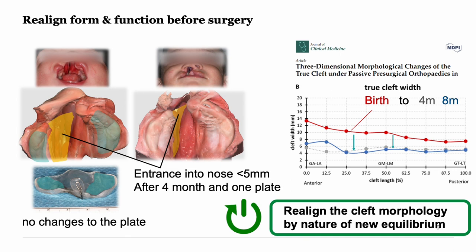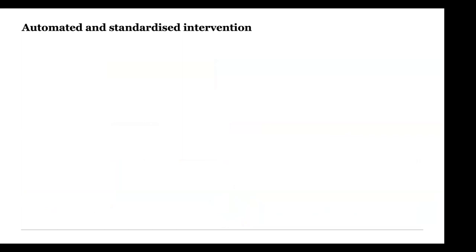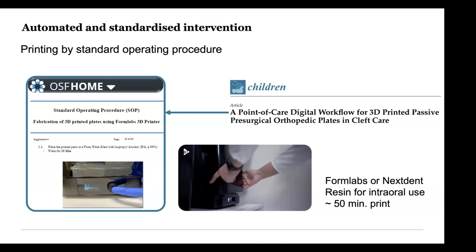By consequence, the opening comes down to about four to five millimeters, which is much easier to close in surgery. However, making such a plate can be cumbersome, which is why we move towards an automated and standardized version. For this, we use an algorithm developed by our colleagues at ETH, which automatically designs the plate based on the 3D input given to the algorithm. After that it can be printed, so the labor-intensive handmade fabrication is taken out of the workflow.